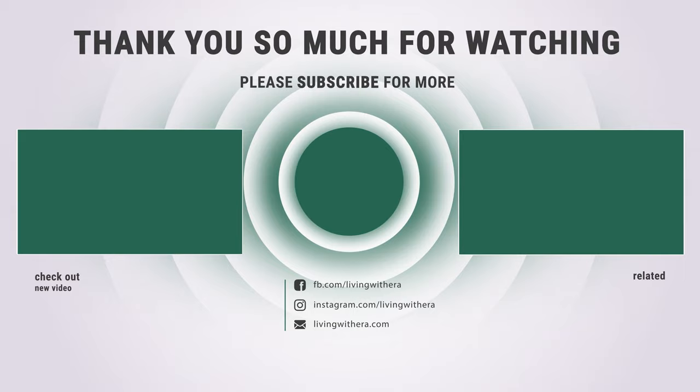Thank you so much for watching and see you next time.